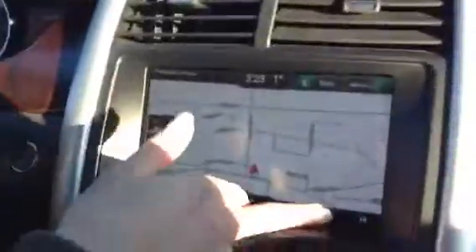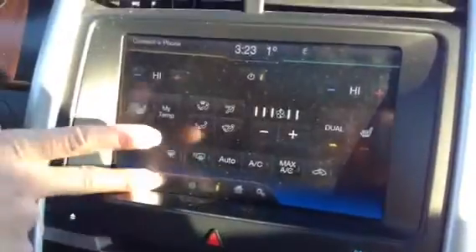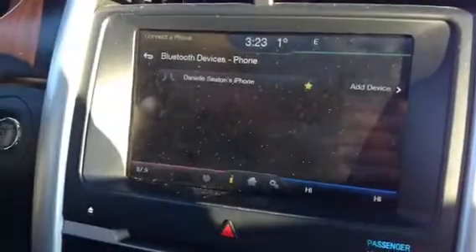You have your navigation here, you have dual climate, you have your AM, XM, everything like that, and you have your Bluetooth. This is all touch screen, like I was saying. Look at all this — it is absolutely smooth, and you can do everything on here. It's all touch screen, all super modern.